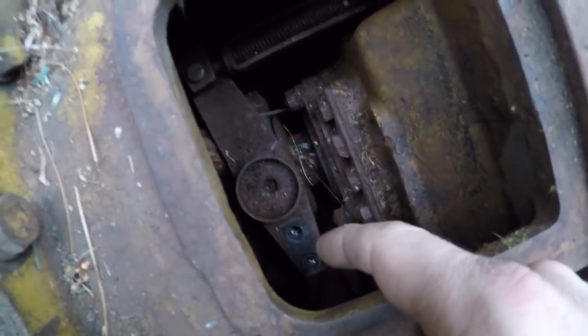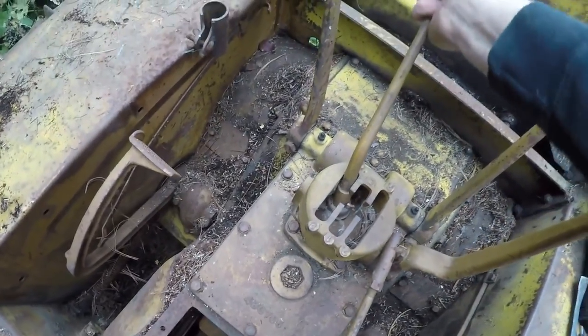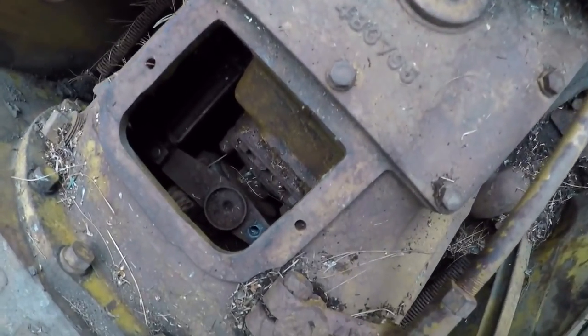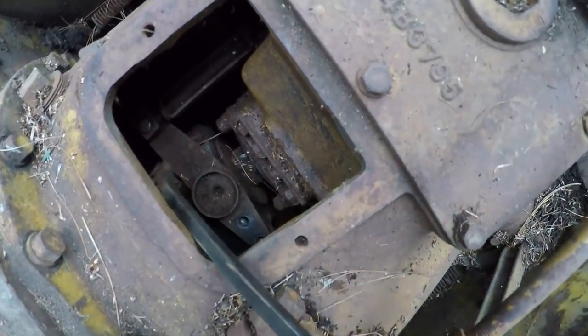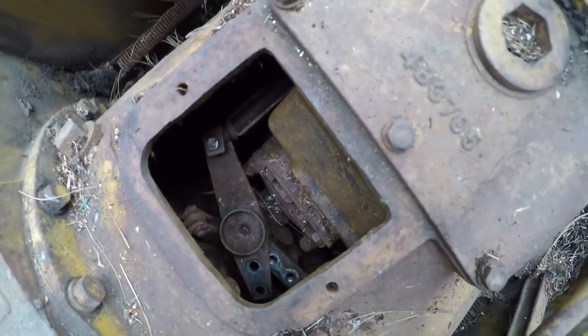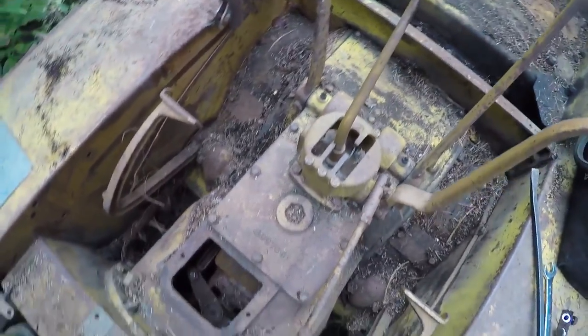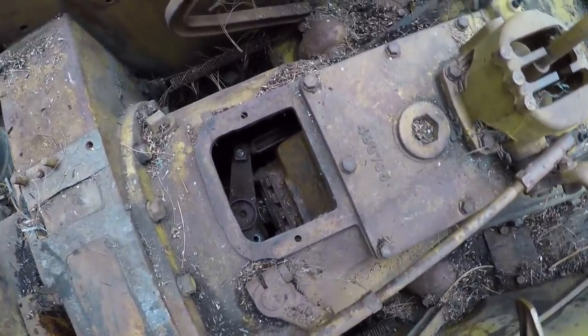I've got those two bolts out and you can see with the linkage in the position it's in, it's pretty well locked in gear. So if I take this with it loose now and rotate it back — there we go. We're in neutral. One little success at a time.